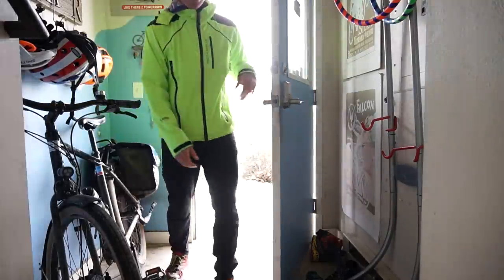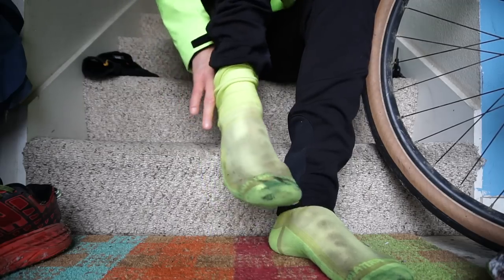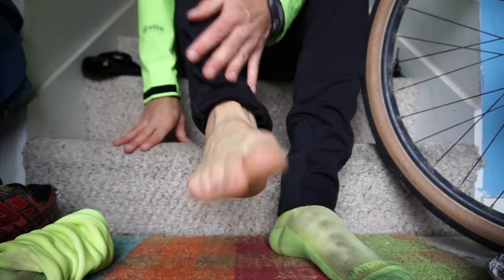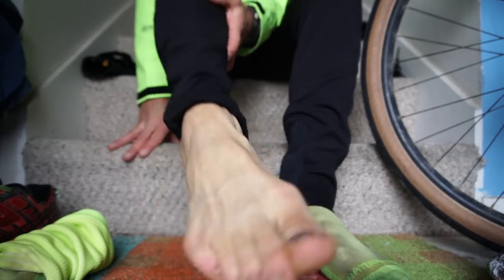Back at my house — now time for the moment of truth. Let's take my socks off and see how my feet look. That's crazy — they are completely, completely dry. That's nuts. I thought they'd be a little bit wet, but they're totally dry. Look at my ugly feet, look at my ugly toenails. Well, there you have it — waterproof socks. Pretty darn cool. I am surprised.